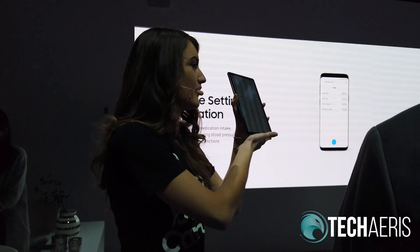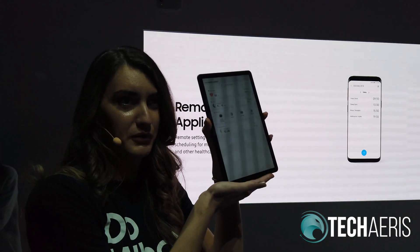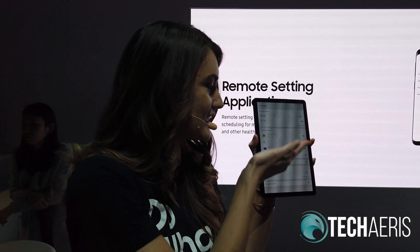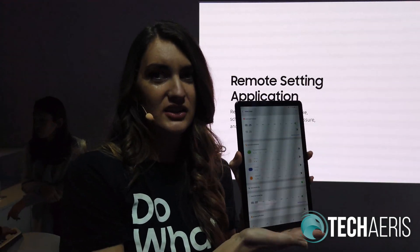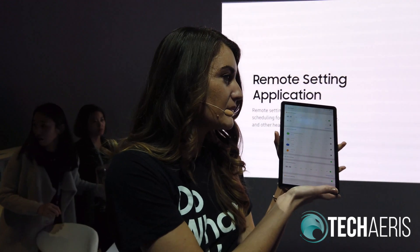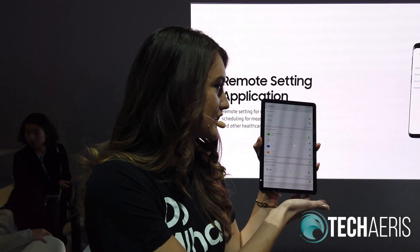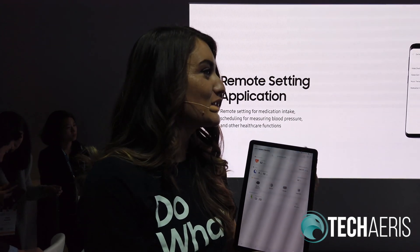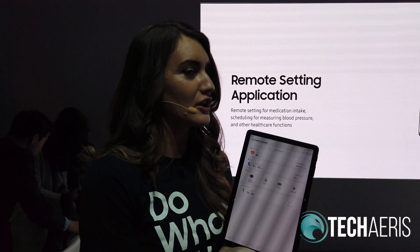Let me show you how that works. This is what the interface of the app looks like. When I go into settings, I can see all of the medications that Michael takes on a daily basis. I can see that he hasn't taken it today. So to alleviate that, I toggle the switch on, hit save, and as soon as I do that, he receives a notification on Samsung Bot Care to take his medicine.